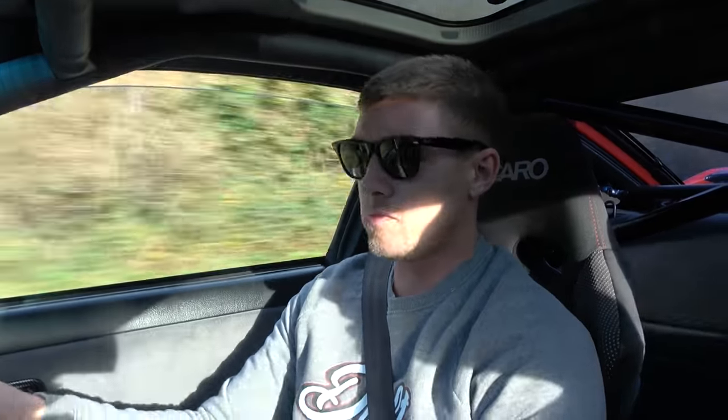Obviously you've got the HKS downpipe — what about the rest of the exhaust system? It's an Apexi bomber. Apexi, and it's what — three inch? Three inch all the way. Sounds nice, man.